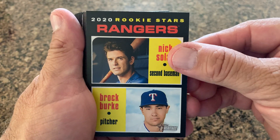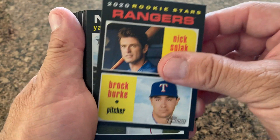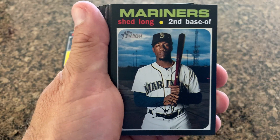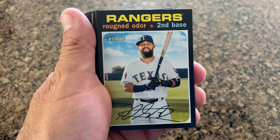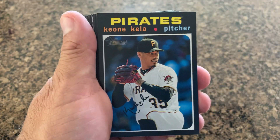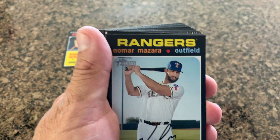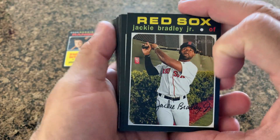Rookie card — 2020 Rookie Stars from the Rangers: Nick Solak and Brock Burke. I always want to put rookie cards out there. Also Gomez, Shad Long, Eric Hernandez, Renato Nunez, Keone Kela, Brad Keller, Nomar Mazara.